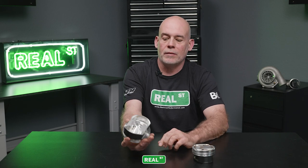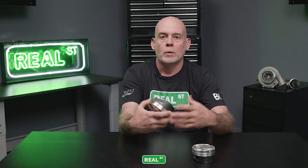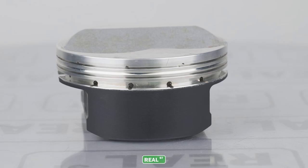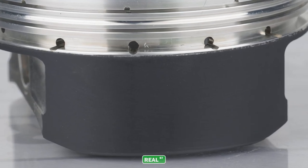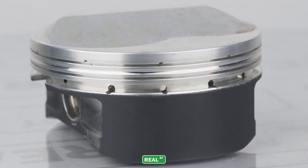This piston here is out of an engine that was run for a short period of time, experienced a problem, and when we took the engine apart, we realized it had too much piston wall clearance. Again, we used that coating to get back to the target piston wall clearance without having to spend the money on another set of custom pistons.